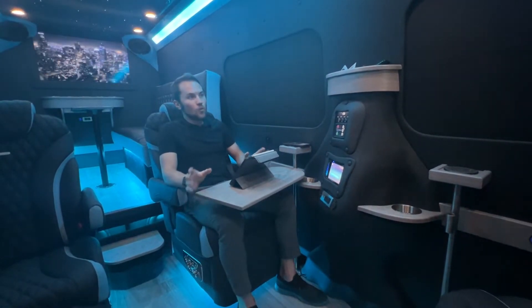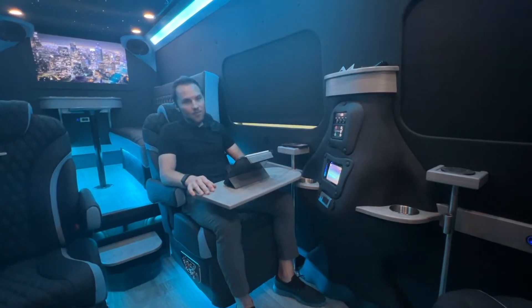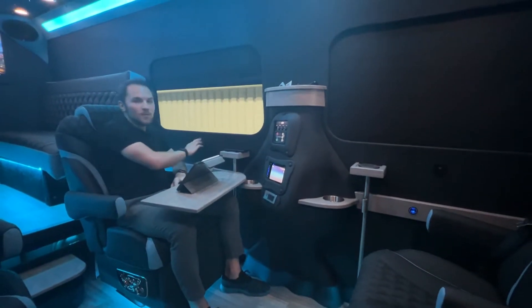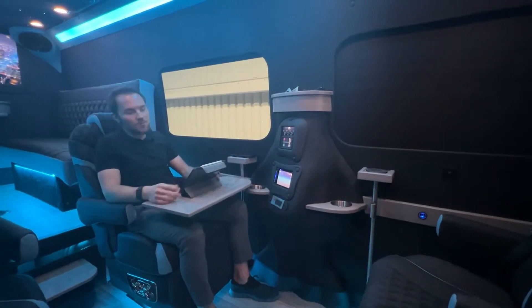This vehicle is also equipped with our blackout motorized blinds. Every captain's chair has a simple button to raise their blind — very easy to use with a touch of a button. You can stop it any place you want, put it in the up position, and it stops automatically.